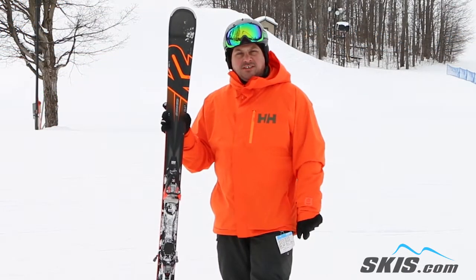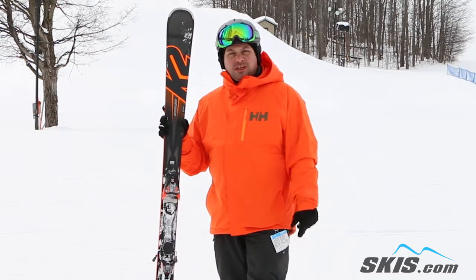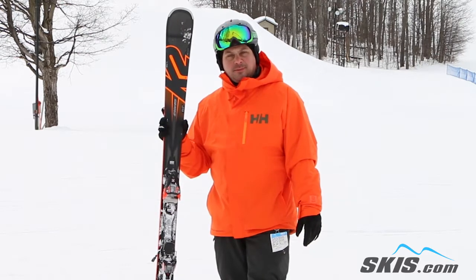Hi, I'm Adam and I was just skiing on the K2 Iconic 84 Ti. Good ski for the advanced to expert level skier who's just kind of looking to make some medium radius turns on the front side of the mountain.